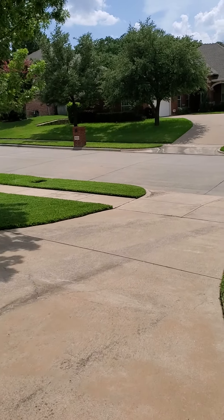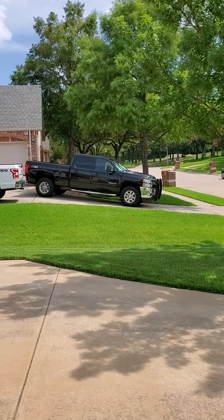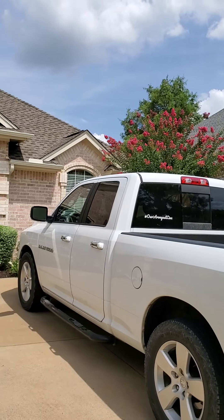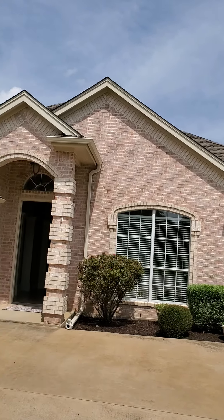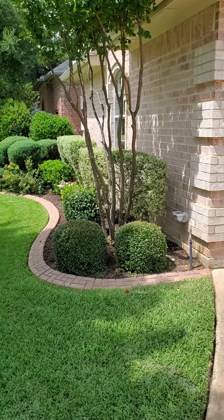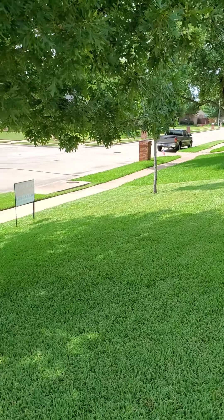We are at 6812 Brazos Bend Drive. Really pretty street, nice trees down the street. Front of the house has a double door garage and very pretty landscaping. Roof looks good — they've got ridge vents, so they did a nicer roof.